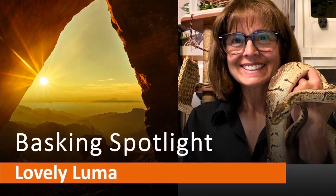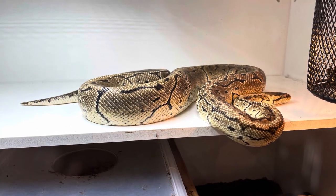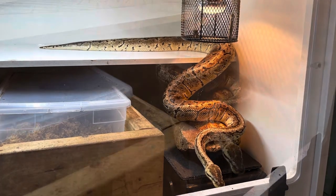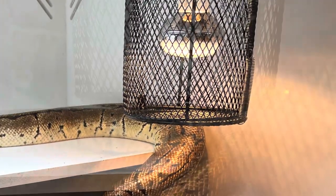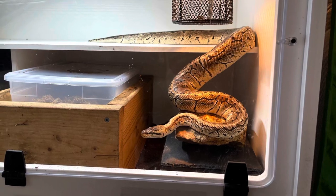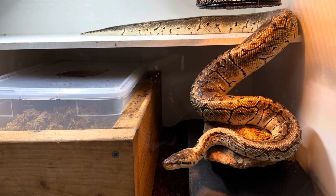Hi everyone, I'm Lori with Behavior Education at Spirit Keeper Animal Sanctuary. This week we are doing our spotlight on a behavior instead of a particular species. We are doing a basking spotlight with Luma, our python regis, who basks practically more than any snake in our snake family. You are getting to see some images of her over a 24-hour period.